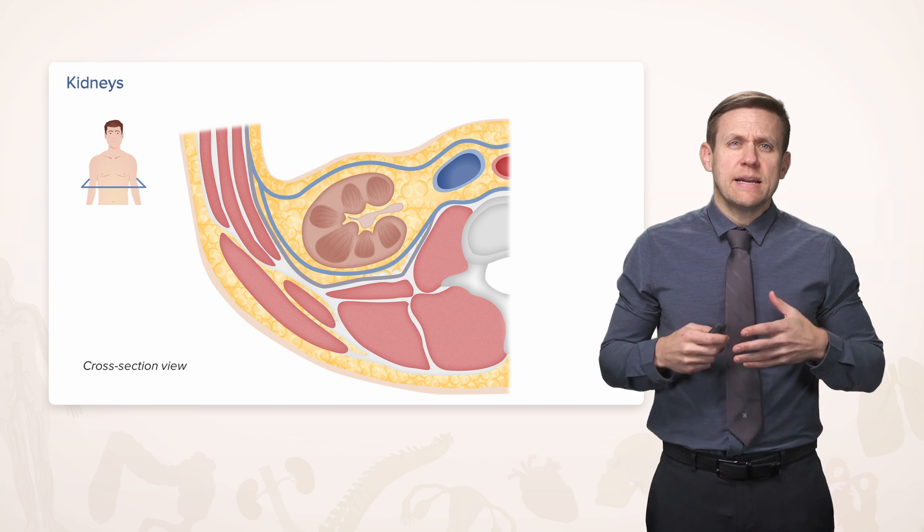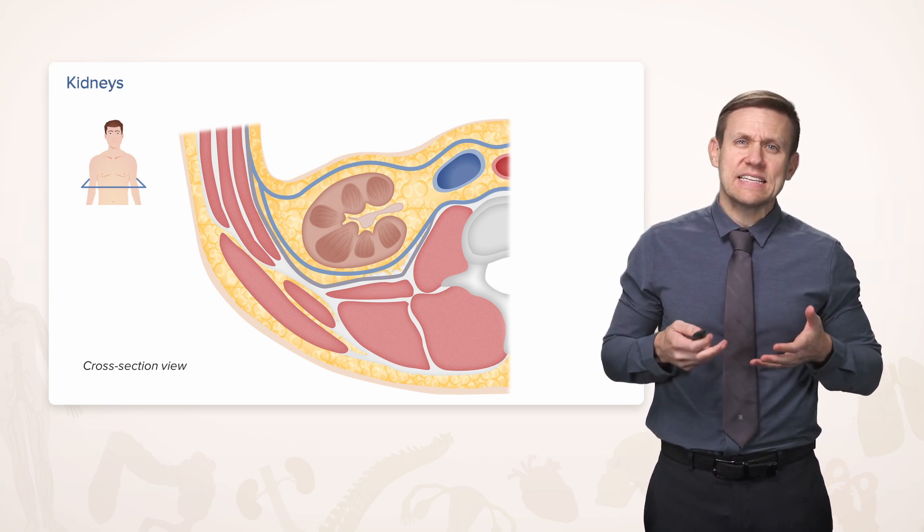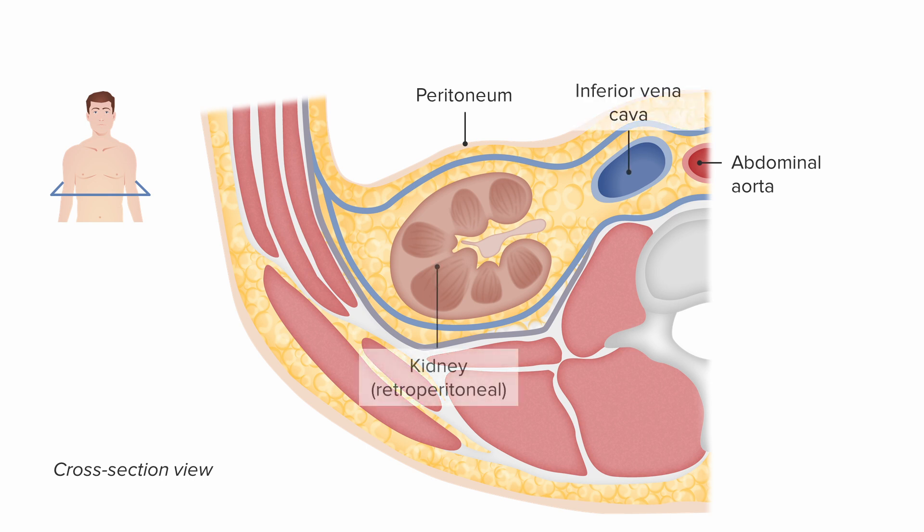Now, sometimes when you see an anatomy book, you see the abdomen open and you just see kidneys sitting there, and that's not exactly how the kidneys sit. In fact, they're actually behind that lining of the abdominal cavity that we call the peritoneum, along with other structures. So we see other retroperitoneal things, such as the abdominal aorta and the inferior vena cava. So the kidney, along with these other structures, are retroperitoneal, unlike a lot of the digestive structures that occupy the majority of the peritoneal cavity itself.